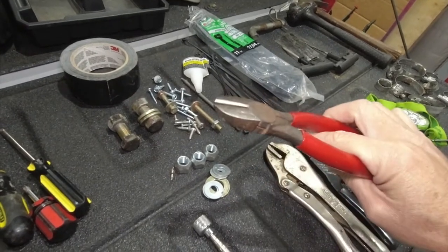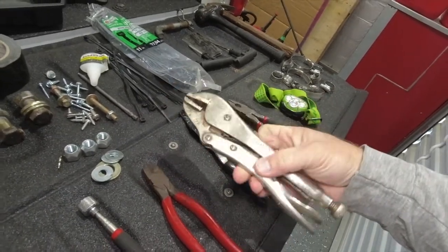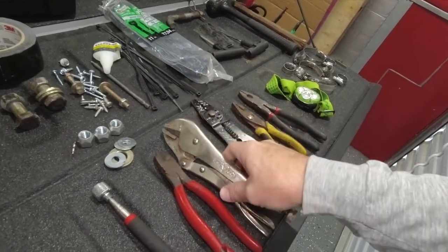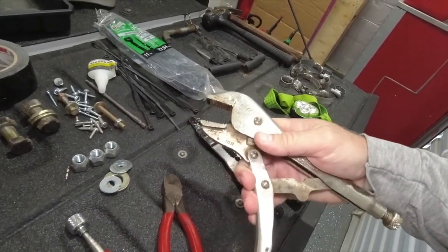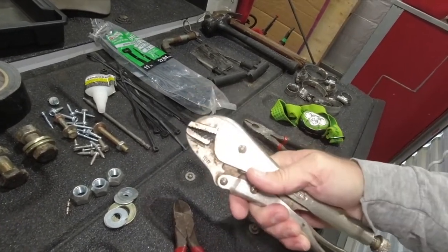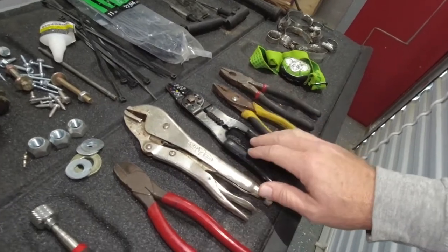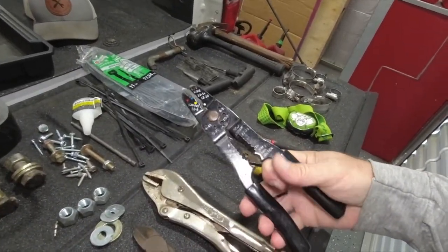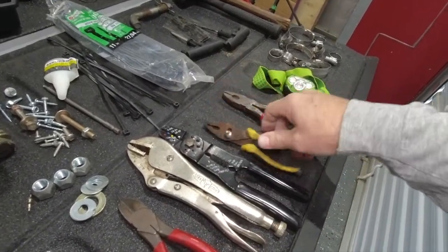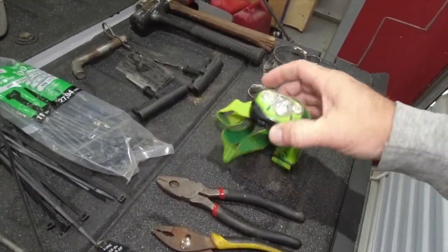Side cutters — if you're working with wires, these are helpful for nearly anything. Vice grips are some of the most valuable tools you could ever buy. You can clamp down on a hose to stop leaking or clamp down on anything that's coming apart to keep it together — just super useful for nearly anything. I like to keep a cheap pair of wire crimpers that also has a stripper on the bottom.